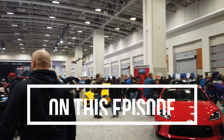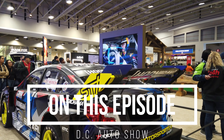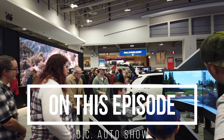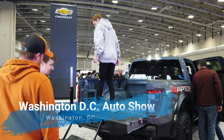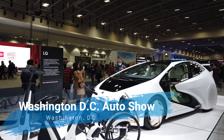Hi and welcome back to the channel. Today we're in Washington DC at the DC Convention Center and we're here to take a look at the DC Auto Show. This is one of the largest auto shows in the nation and it's one of the biggest events to visit the Convention Center. It happens every single year and we're going to take a look around to show you exactly what it has to offer.